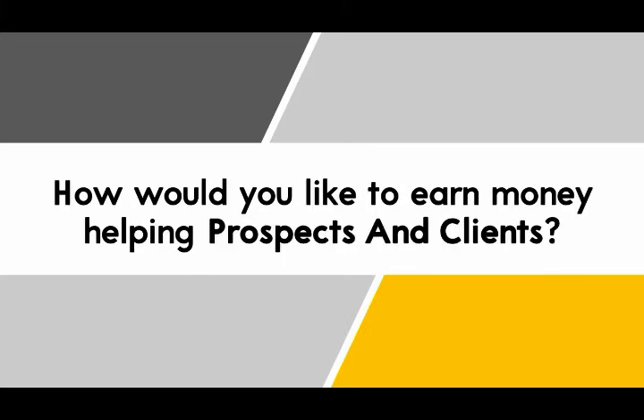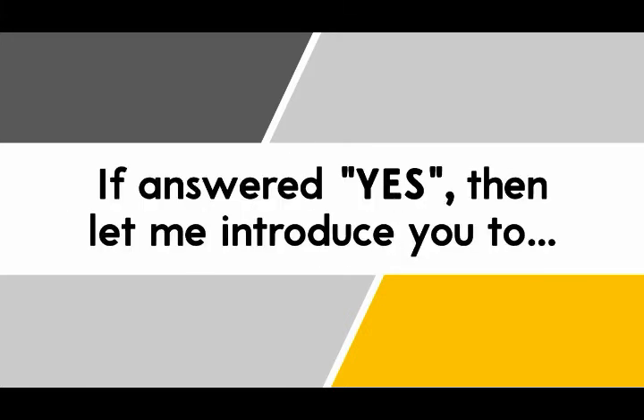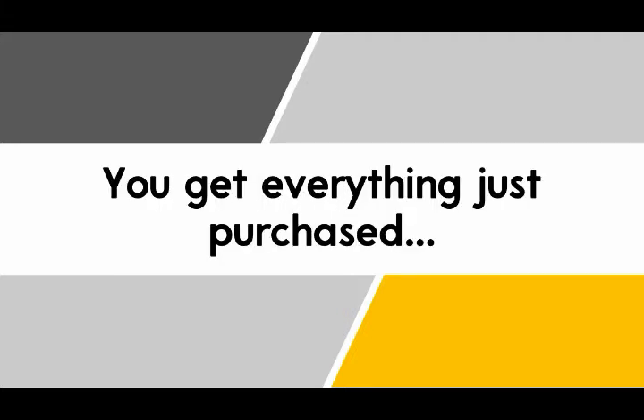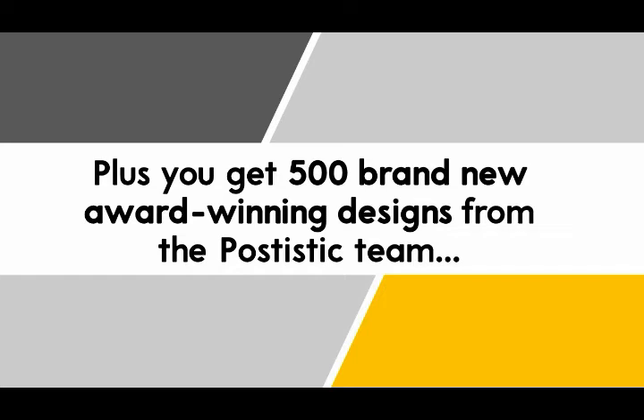How would you like to earn money helping prospects and clients? If you answered yes, then let me introduce you to Patistic's Power. You get everything you just purchased, plus you get 500 brand new award-winning designs from the Patistic team.